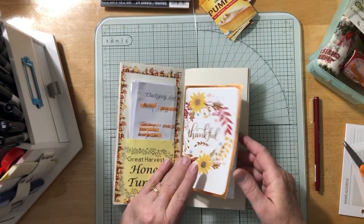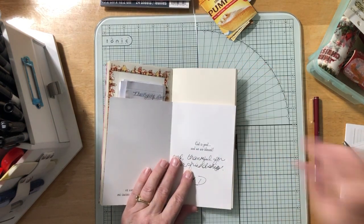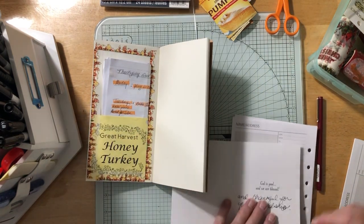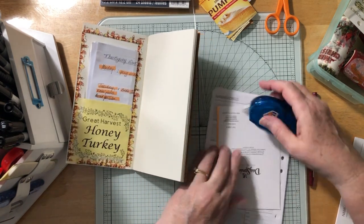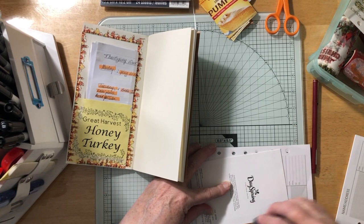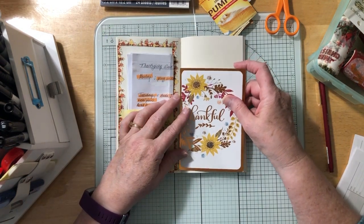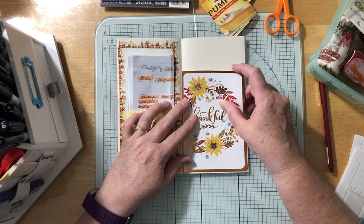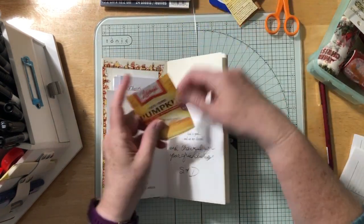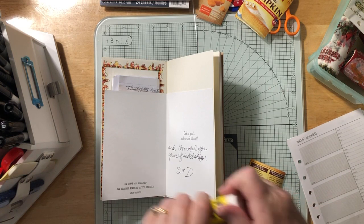I do want the card in here, and maybe what I'll do is put the food on here and across here. I'm going to go ahead and glue the back of this card down, and then we can glue the other stuff on and it'll work really well. We're just going to put the card right here to the edge, and then inside I'm going to put the pumpkin pie recipe first.